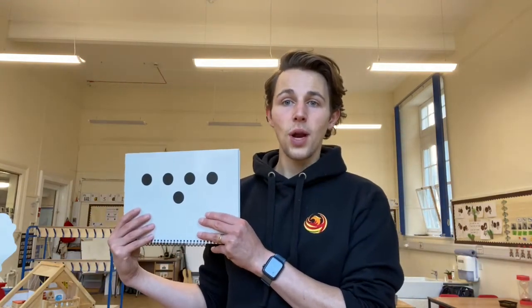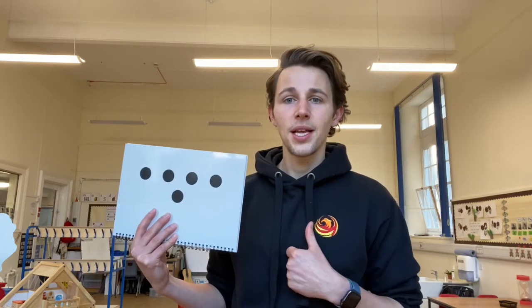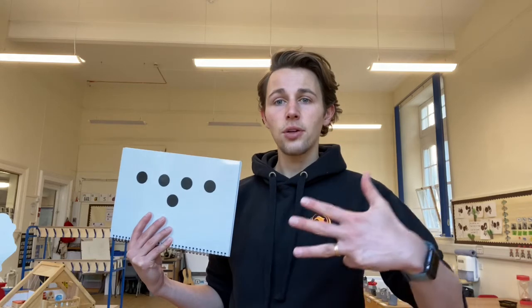During a number talk, I ask the children to show me with their thumbs if they can tell me what they can see, if they can find another way to say it, or any other ways. A child whose hand shows four fingers tells me they've got four strategies to tell me what's on the picture.